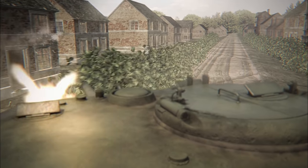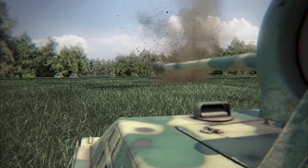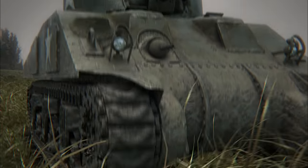Lorraine, France, September 1944. General George Patton's 4th Armored Division seems unstoppable as it rolls towards Germany. We were an avalanche of fire — fire and movement.